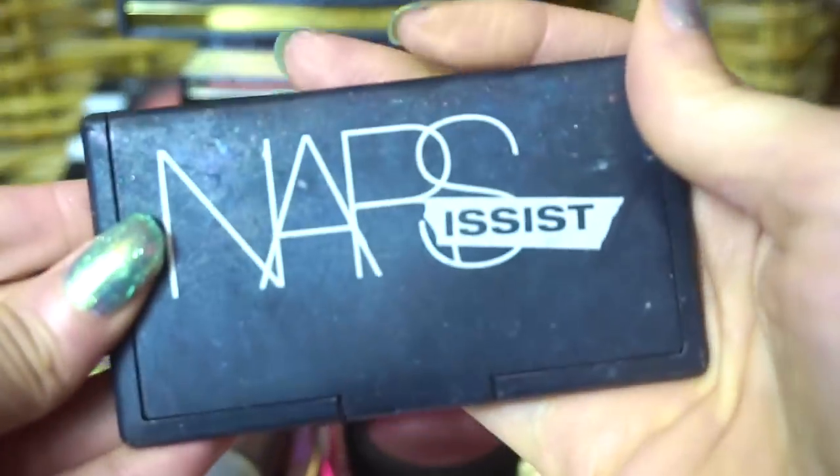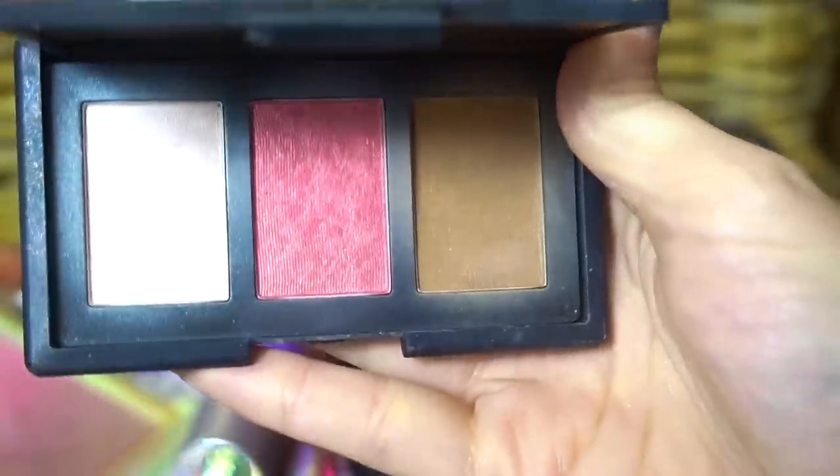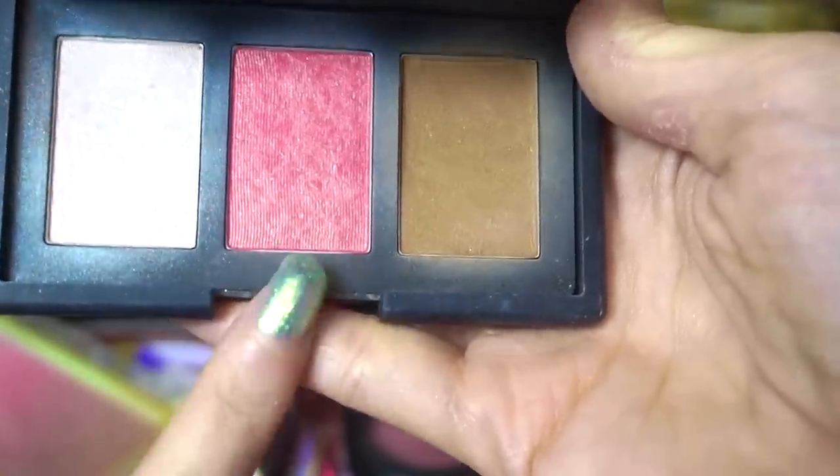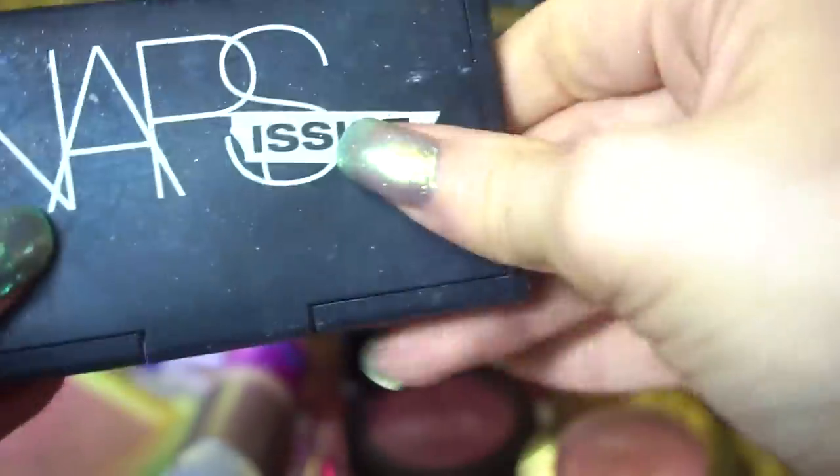I am going to declutter this from NARS. This is Narsist — it has a highlighter, a blush, and a bronzer, but it's not for me. I'm not even sure what shade this is; it may be Orgasm. Don't like it.